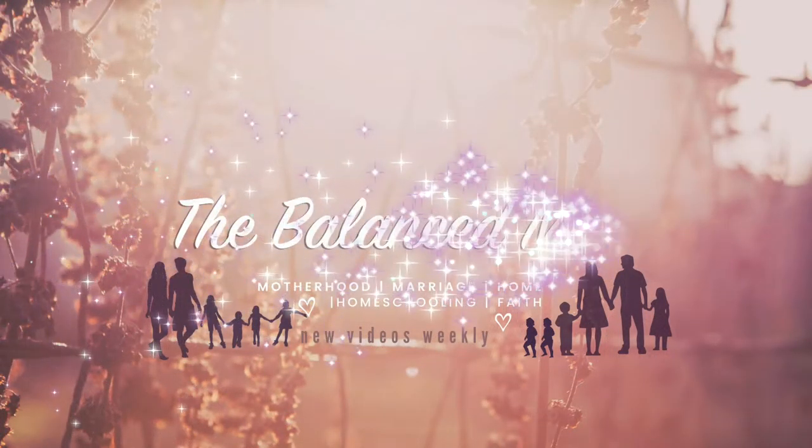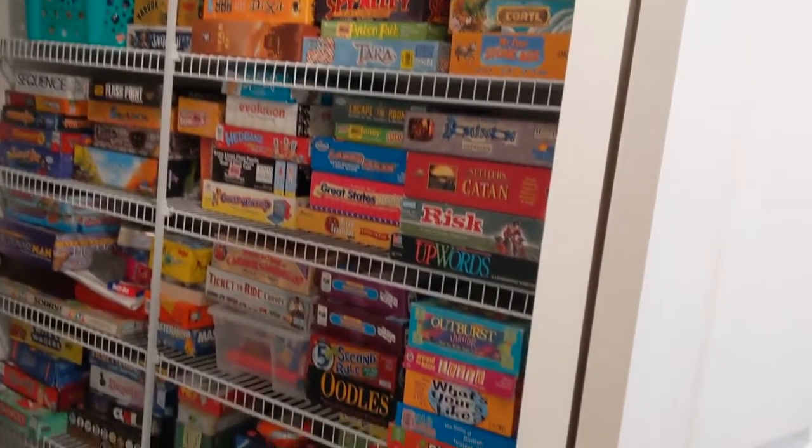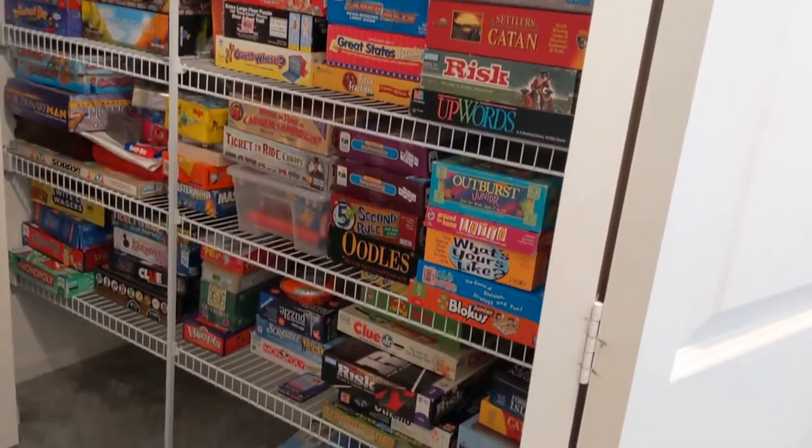Hey mamas, welcome back to The Balanced Mom. Today is day 15 of our 25 Days of Christmas series. We are continuing our series with another video about non-toy gift ideas, and today we're talking about one of my favorites: board games. Anyone who knows me knows I am obsessed with these — we have so many board games in our house. We don't want this list to be super long so we'll do another video on that later. Today we're just going to talk about our favorite board games for kids.